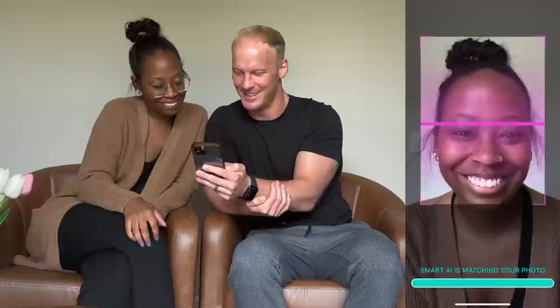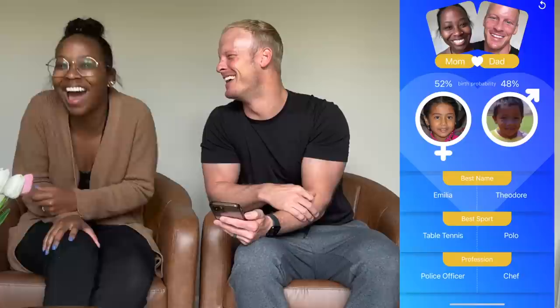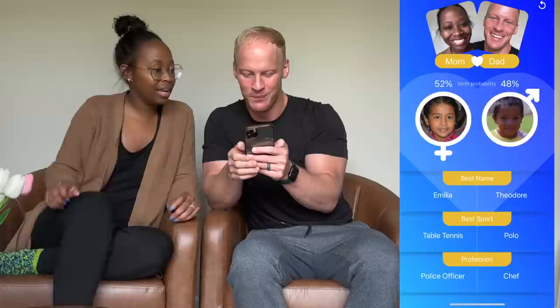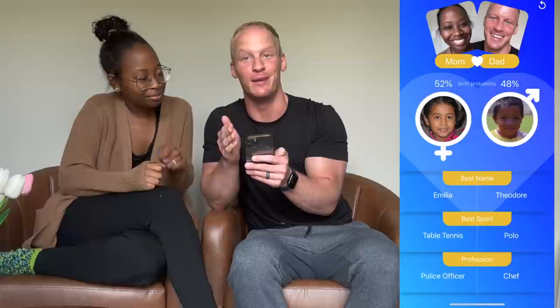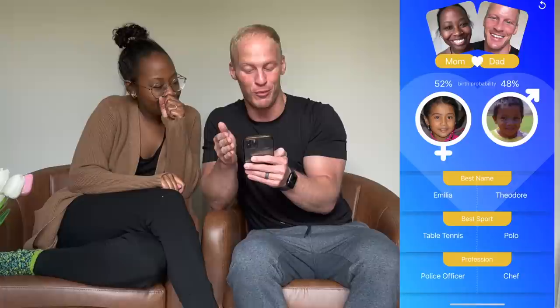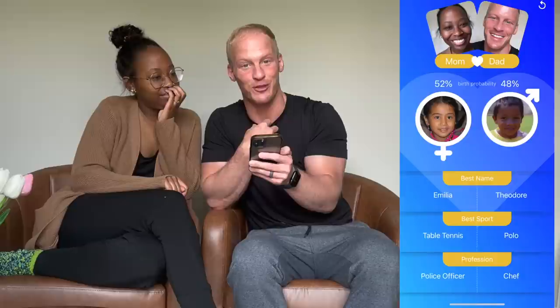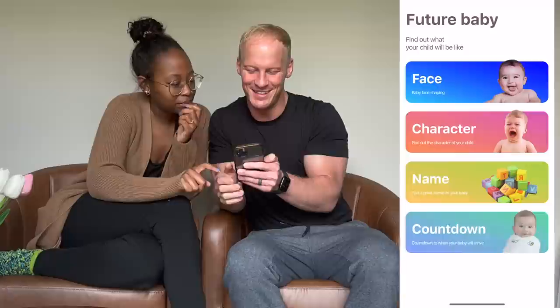Smart AI is matching your photo. Okay, here we go — is this the child? These are just pictures, they're pulling somebody's Facebook pictures! These are like real people's kids. They gave us names — best names would be Emilia or Theodore. Emilia's best sport would be table tennis, Theodore's would be polo. Emilia's profession would be a police officer and Theodore's would be a chef. What a scam! Can we regenerate? Let's try this again.